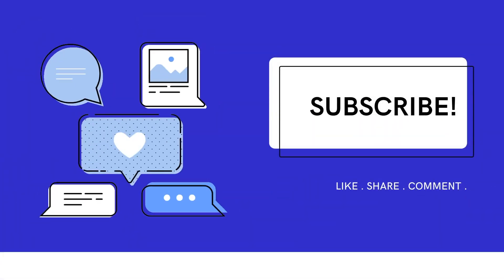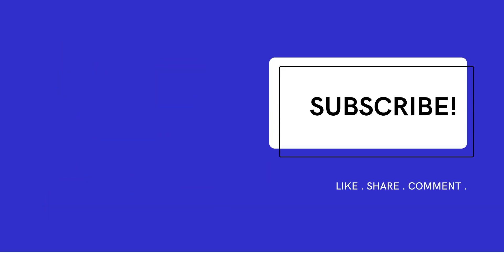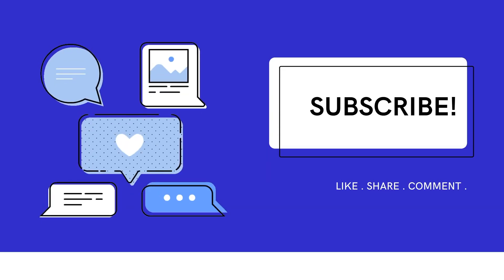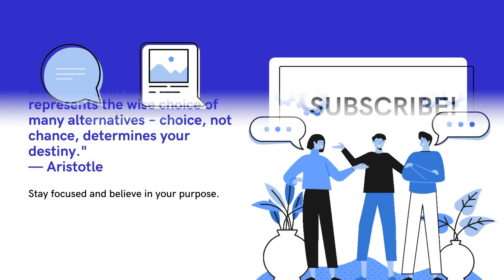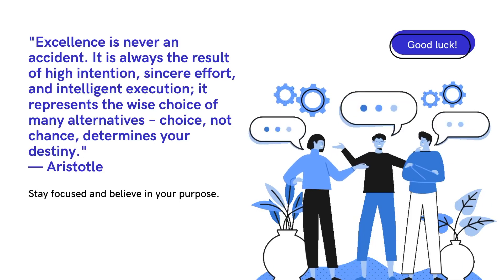So guys, those are the two tips. Thank you for watching my video — before you leave, please do subscribe, like, and share it with someone who might need it. Sharing is caring, and do leave comments below. One subscription helps me make more quality content. I hope you enjoyed the video. Lastly, stay focused and believe in your purpose. Good luck — do nail the examination. Bye-bye!